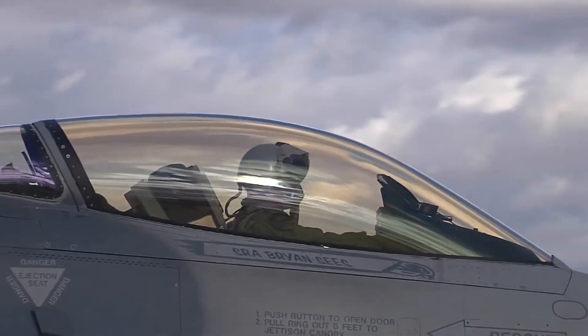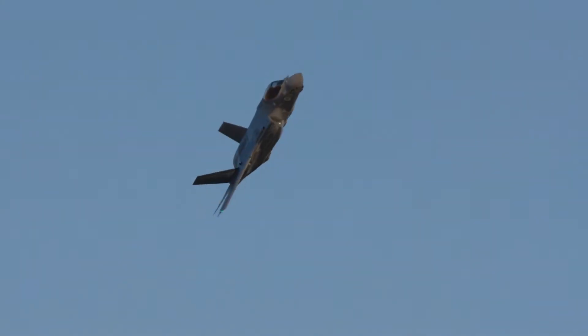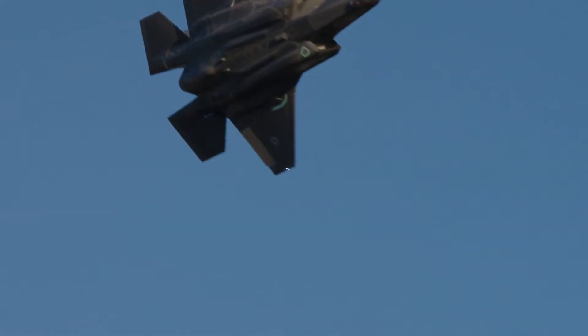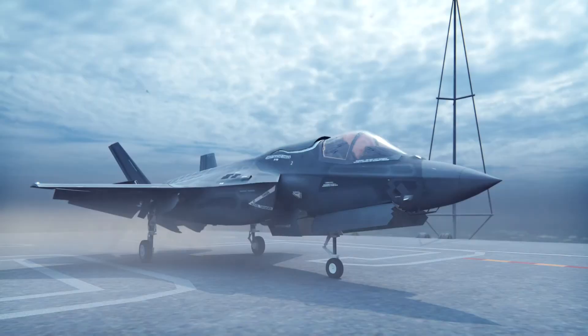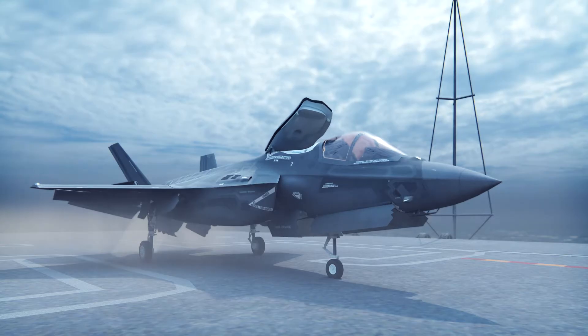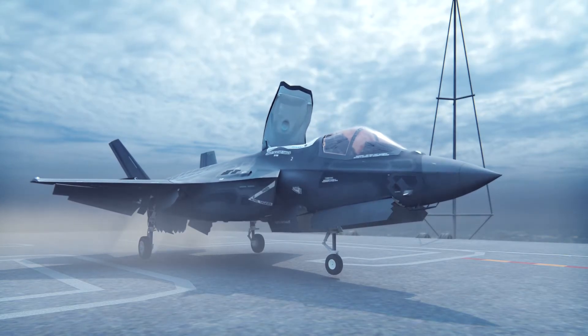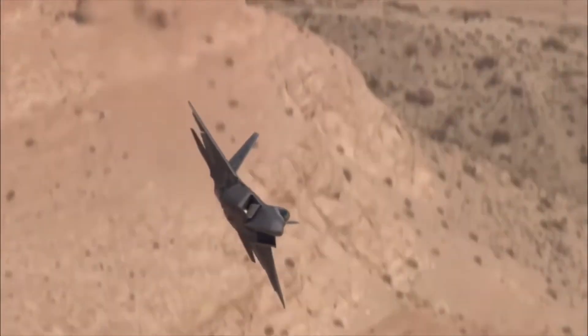The aircraft's first flight was on the 15th of December 2006. In July 2015, the F-35B entered service with the U.S. Marine Corps, followed by the U.S. Air Force F-35A in August 2016, and the U.S. Navy F-35C in February 2019. The aircraft was first used in combat in 2018 by the Israeli Air Force.